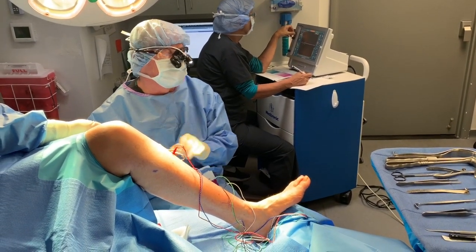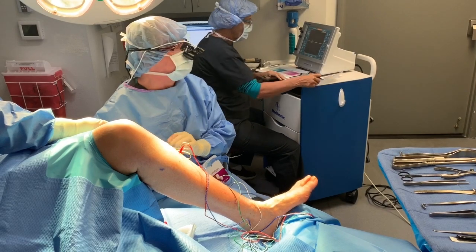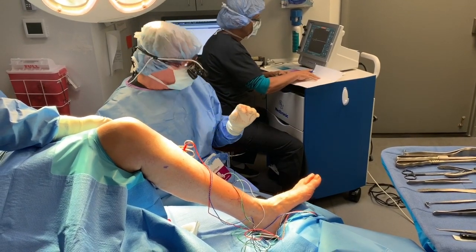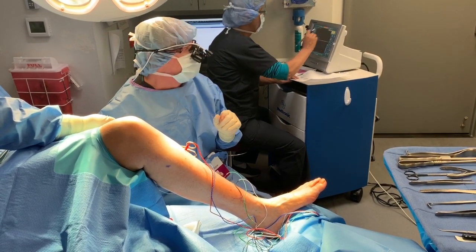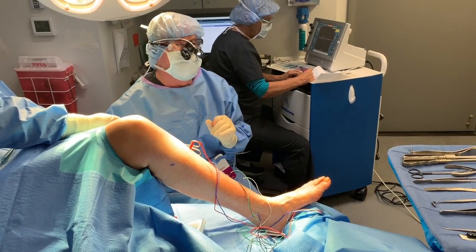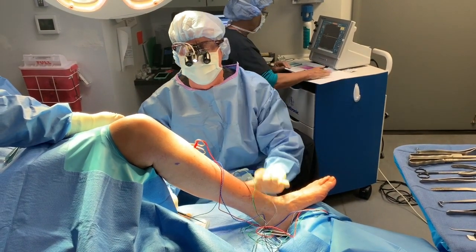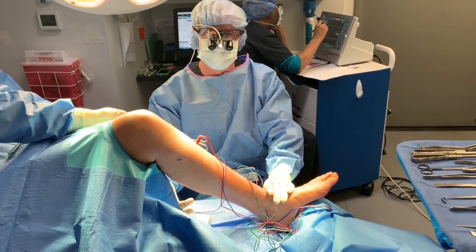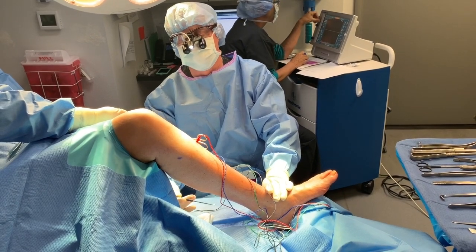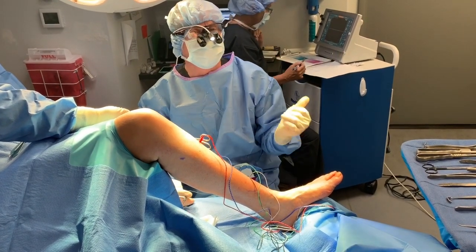We're in the operating room now and we're testing this nerve. You can see the muscles of the foot are twitching — we're testing a muscle here to see what the baseline number is before the tunnels are opened. That starting number is 1880. That means it's not a super healthy nerve but it's fairly healthy — these numbers can be even lower than that. We'll pause and come back to show you if that number has gone up after surgery.